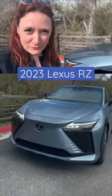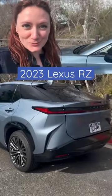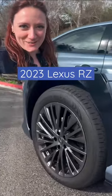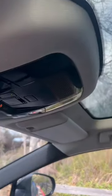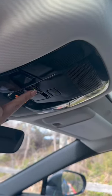I'm out here in San Diego to experience the all-new Lexus RZ. Rolling solo without a videographer today, but I'm gonna do my best to show you some really cool things about this car. This is the first ever all-electric Lexus. It's got some really cool features like this panoramic sunroof, and check it out — this button lets you switch it to opaque.